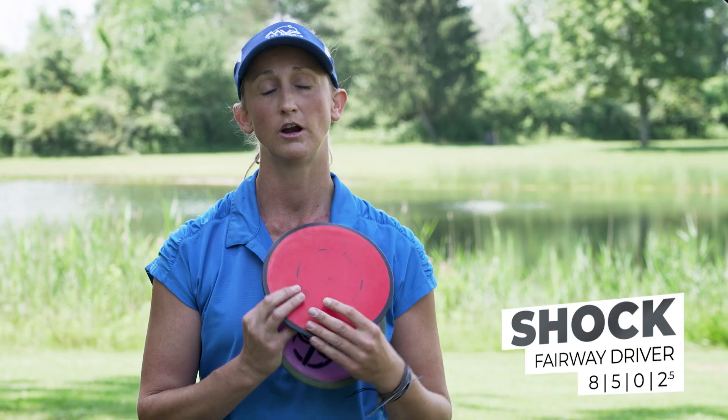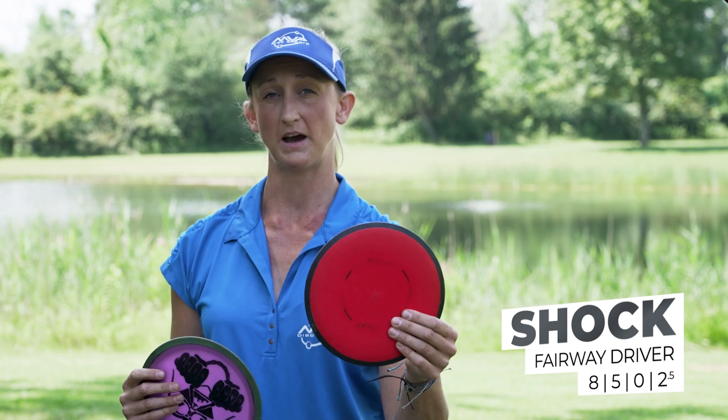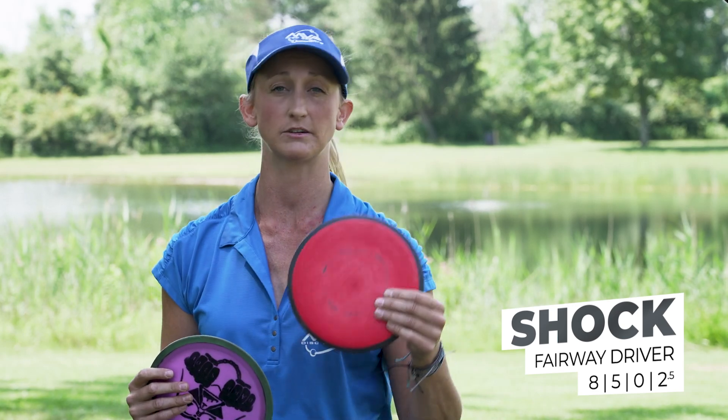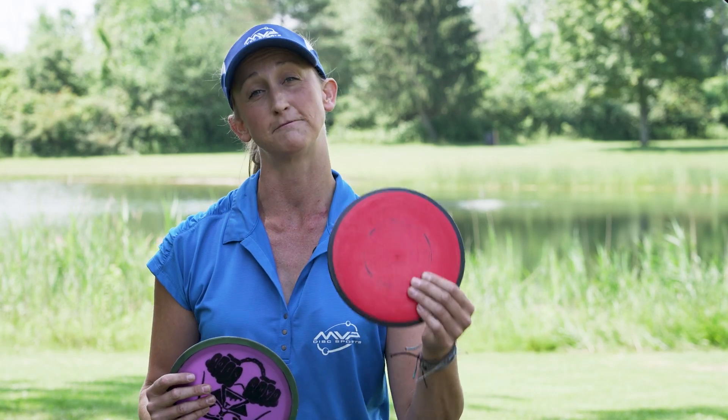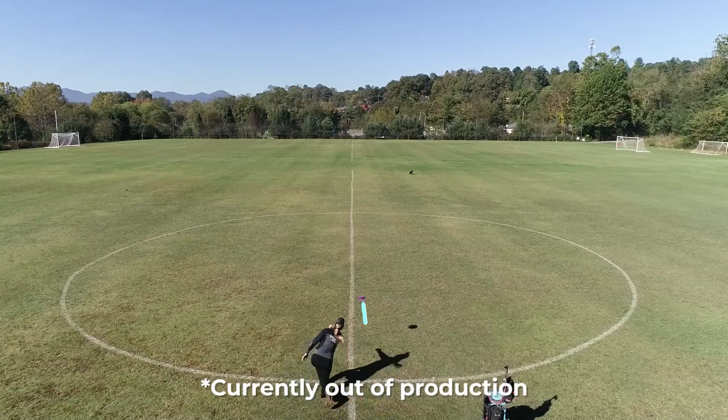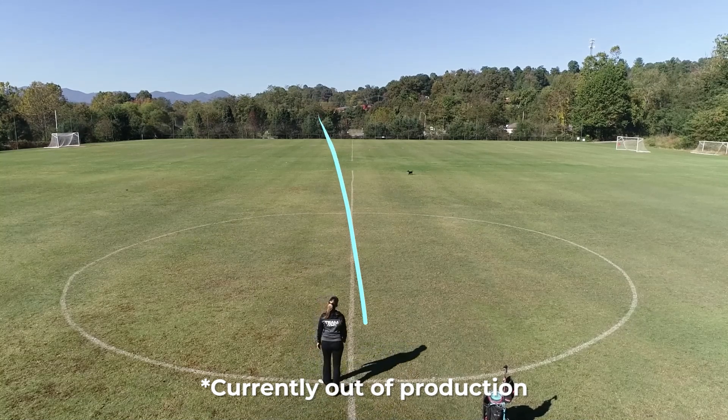I also have a couple utility fairway drivers. I like to throw the Shock for something inside of about 275 feet. You can throw this on an anhyzer, a flat shot, or on a hyzer line. I throw it a lot of times on a flat shot, looking for about 260 feet of carry with a predictable fade.